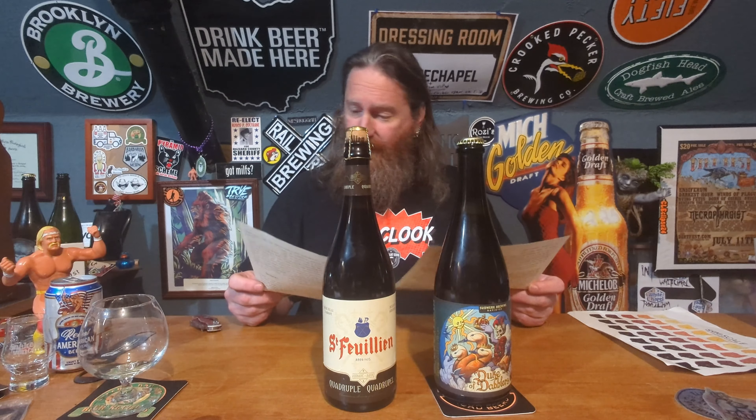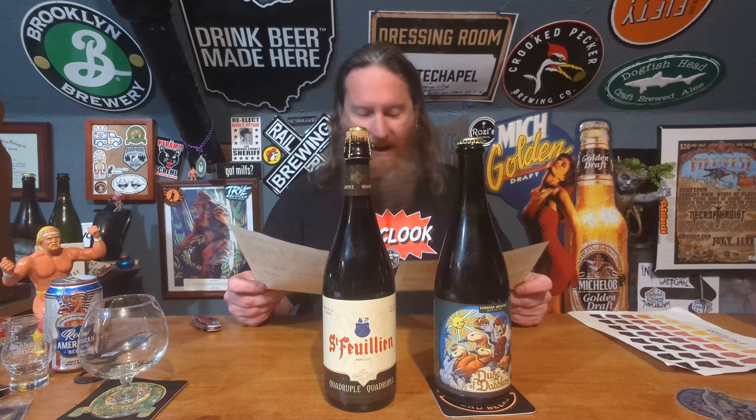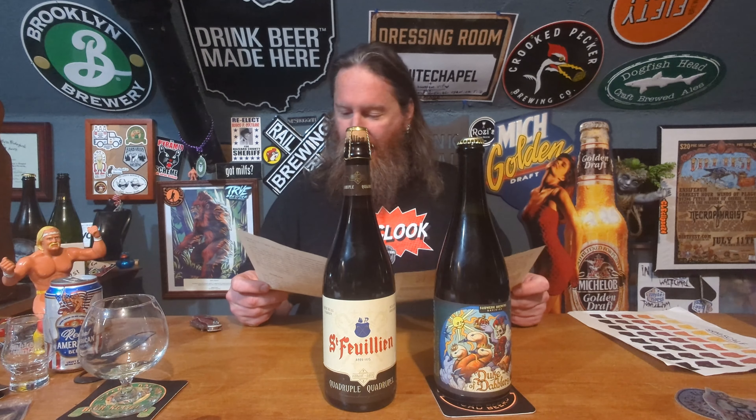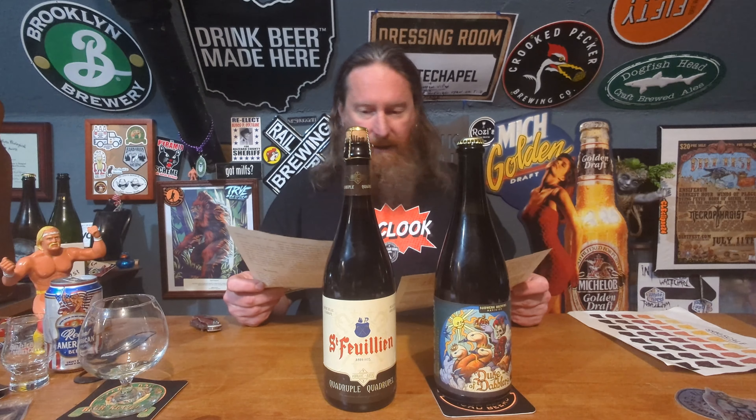Every time with these Rare Beer Club beers, the paperwork always suggests glassware — tulip, goblet, chalice, or snifter glass. Since the last time I did one of these, I chose and reviewed a triple and was not impressed with it whatsoever. So I'm going to go with this triple — the Duke of Dabblers — and put the quad away for next time.